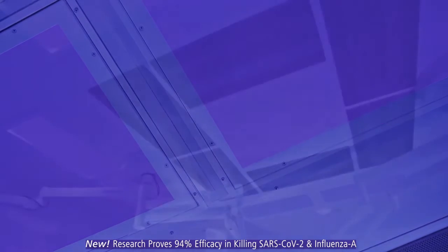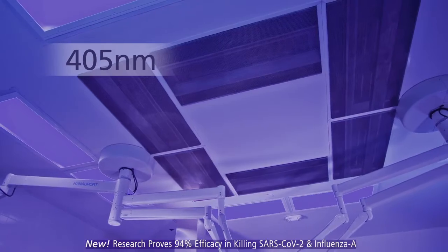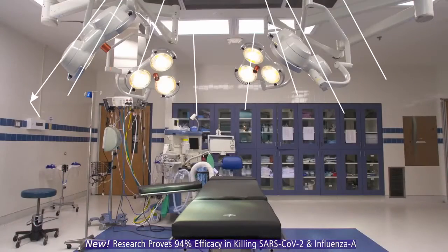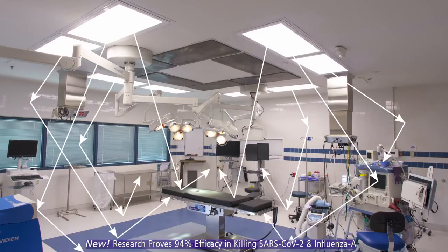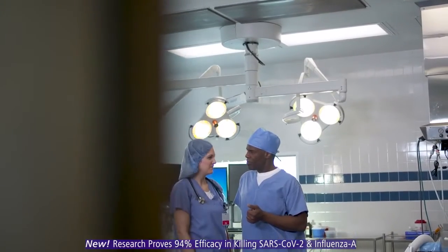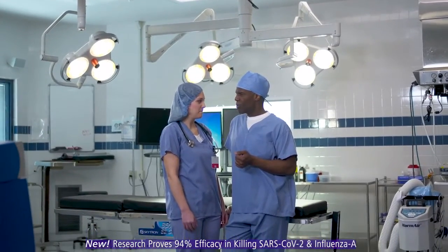This isn't UV light. Rather, IndigoClean is safe, visible 405 nanometer light. It reflects off walls and surfaces to kill bacteria in the air and on hard and soft surfaces. IndigoClean is always working, even when people — another source of bacteria — are in the room.